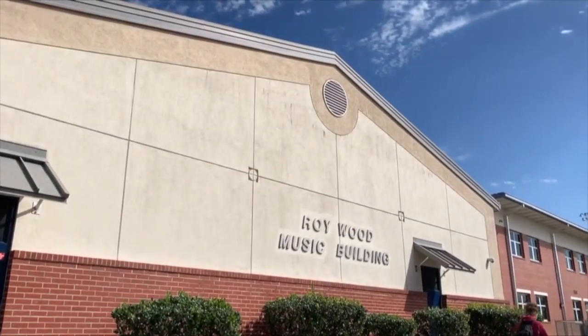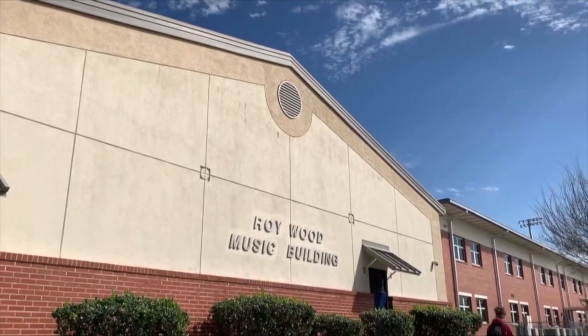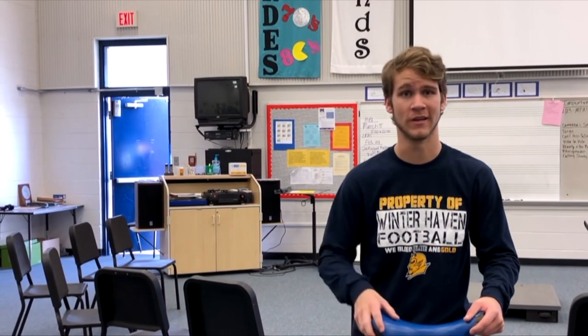This is our music building. It's here that our band, chorus, and orchestra practice on the daily. There are also all three award-winning programs, which is pretty awesome. Great job guys.